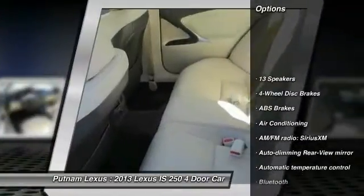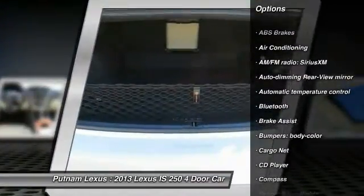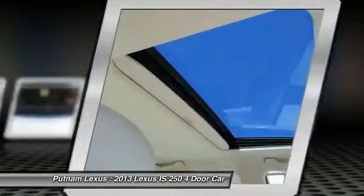Traction control, power passenger seat, Bluetooth, dual airbags, air conditioning, power steering, four-wheel disc brakes, CD player, electronic stability control, compass.